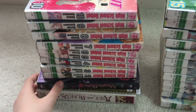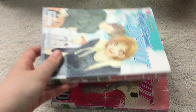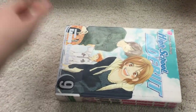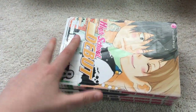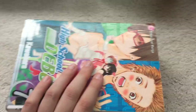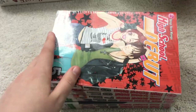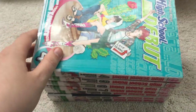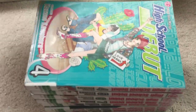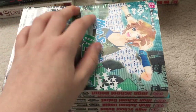And then I have High School Debut, Volumes 2 through 10. Sorry, they're upside down, forgot to move them around. I heard this one was also a very cute romance. I don't think it's going to be anything too revolutionary, but just a nice sweet series. Definitely looking forward to reading some of this one. I think I have most of the series here. Pretty cute.